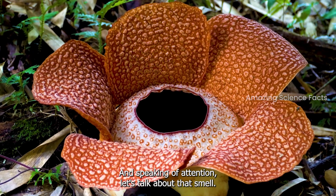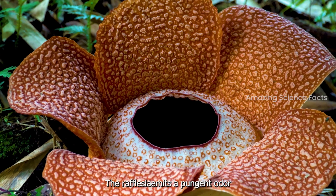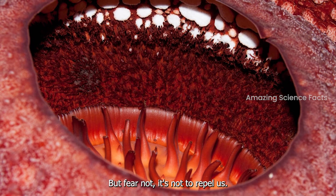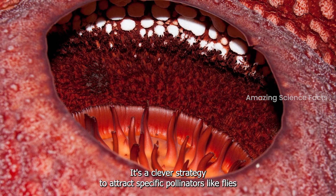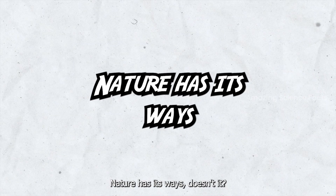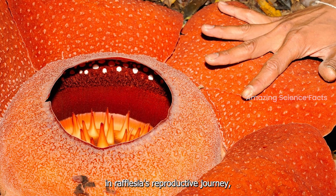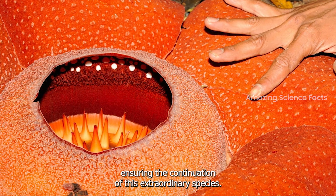Speaking of attention, let's talk about that smell. The rafflesia emits a pungent odor that's often likened to the stench of a decaying animal. But fear not — it's not to repel us. It's a clever strategy to attract specific pollinators, like flies, who are drawn to the scent of rotting flesh. Nature has its ways. These unsuspecting flies become essential partners in rafflesia's reproductive journey, ensuring the continuation of this extraordinary species.